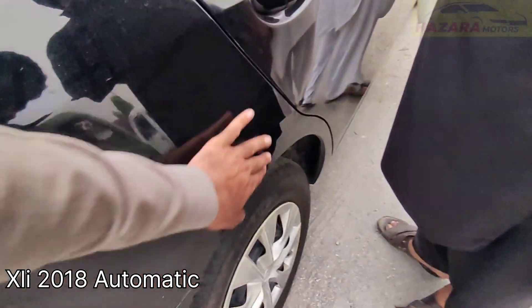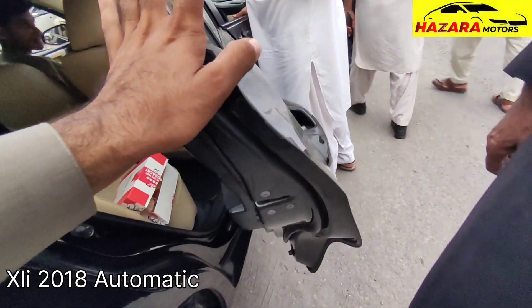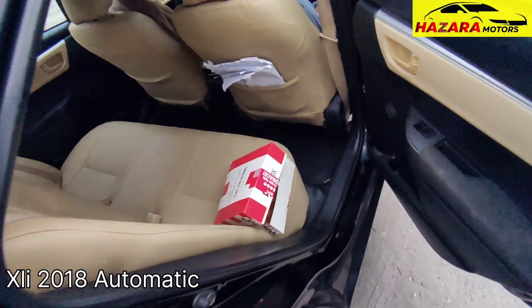The right side is checked. Minor scratches here. Fender seals are fine.